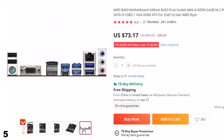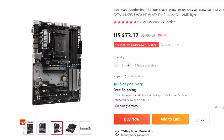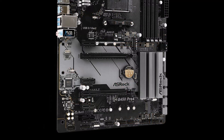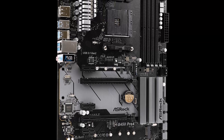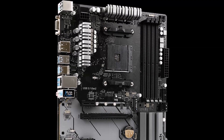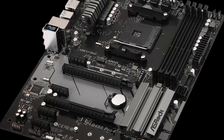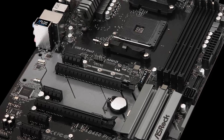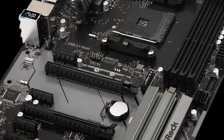Introducing the OSHROQ B450 Pro 4 motherboard, powered by the AMD B450 chipset and designed for high-performance gaming and multitasking. This ATX motherboard supports the latest AMD Ryzen processors and is compatible with the AM4 socket. With four DDR4 memory slots supporting up to 64GB of RAM, and M.2 and PCIe 3.0 slots for high-speed data transfer, this motherboard offers lightning-fast speeds and superior performance. It also features SATA 3 and USB 3.1 ports for easy connectivity, VGA and HDMI ports for seamless video output, and advanced cooling features for stable performance under heavy workloads.